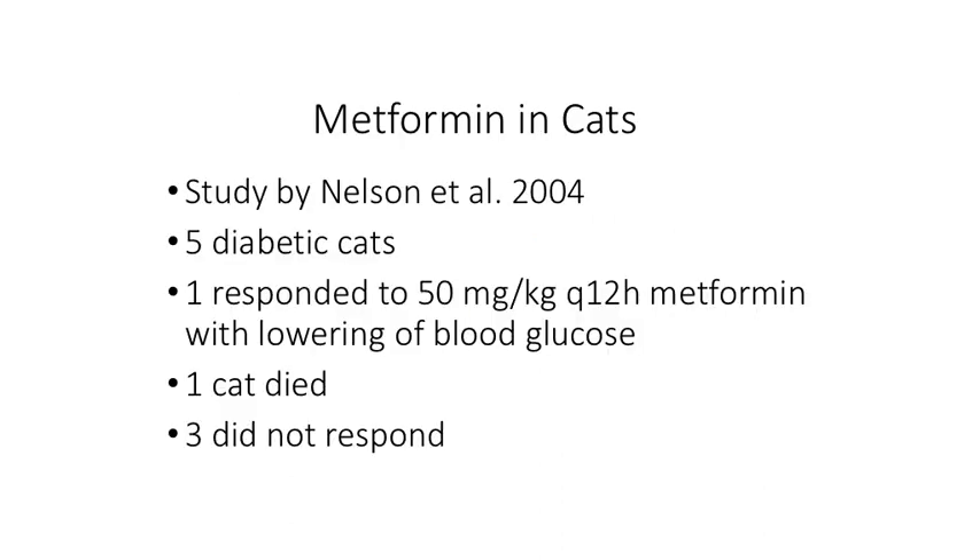Metformin has been tried in cats almost 20 years ago by Nelson, where he looked at five diabetic cats and gave a dose of 50 mg per kg twice a day with the goal of lowering blood glucose. Three of the five animals didn't respond, one died, and generally the animals didn't tolerate it well at all, and it wasn't particularly effective. So while being the first-line drug in humans, it certainly is not that case in cats.